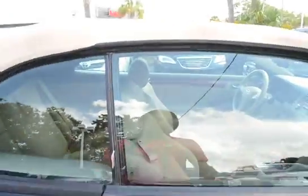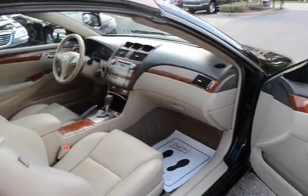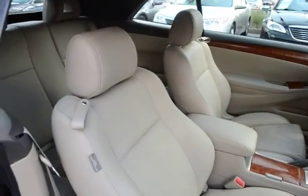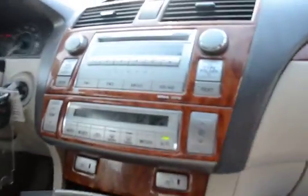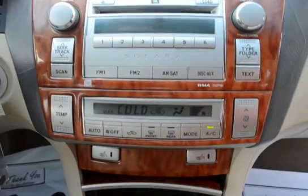Has a power convertible cloth top. Leather interior with a wood grain trim. Heated front bucket seats. Satellite radio.